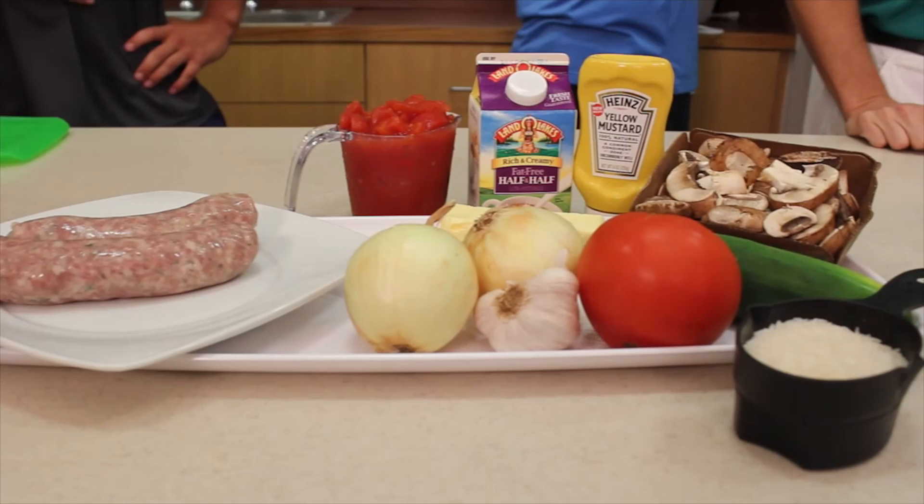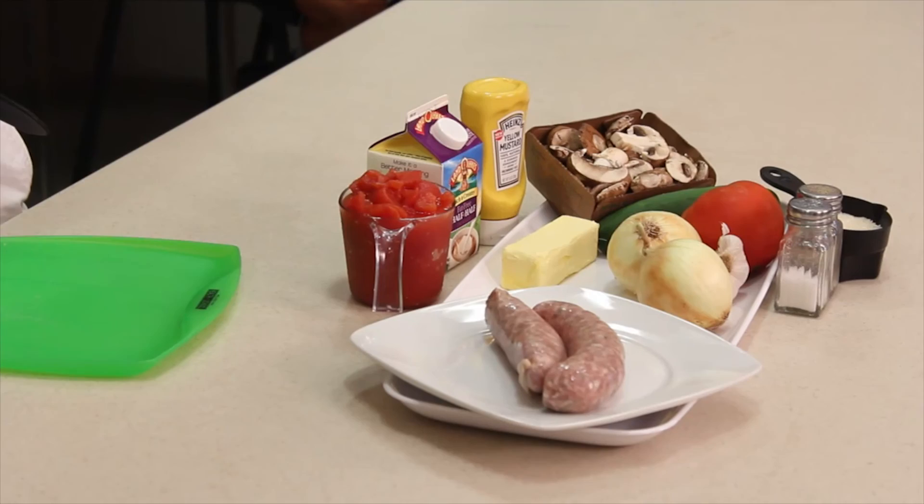So I think this is going to be perfect for them. Very cool! What do we got ingredients-wise today? We have the sausages over here, and we have onions, mushroom, and mustard and cream, and crushed tomatoes.